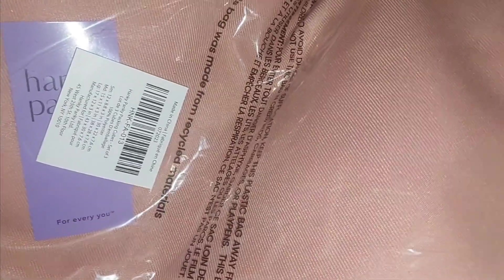This one says Hanky Panky — Hanky Panky is an intimate brand. I think these are like packaging cubes to put your intimates in, like bras, underwear, and socks. You could use them when you travel or repurpose them for something else.